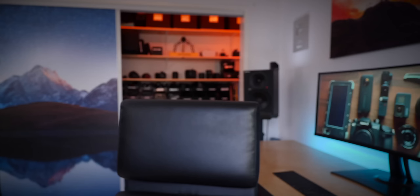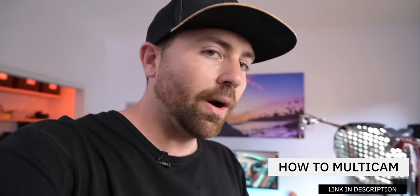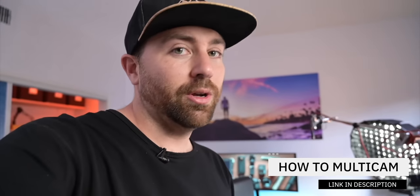I have four cameras going: two cameras for my sets, my 360 camera, and a fourth camera to give you detail shots as I walk around, so I can point out specific things instead of having to cut and do B-roll. I'm going to shoot another video on how I create videos faster using multicamming — and that's essentially what I'm doing with this workflow.